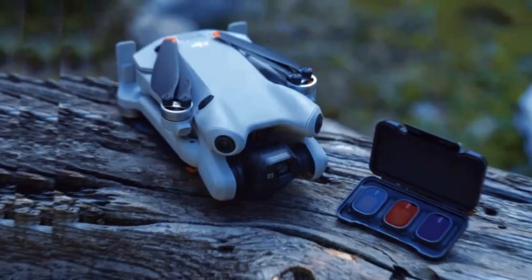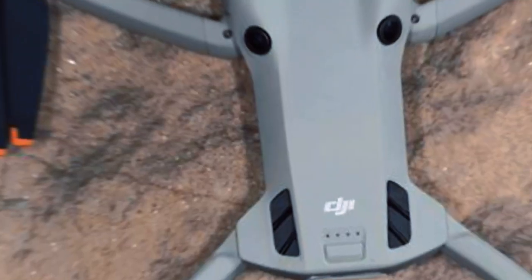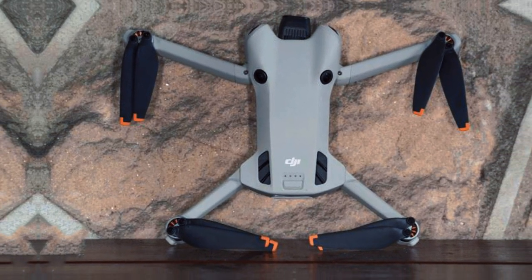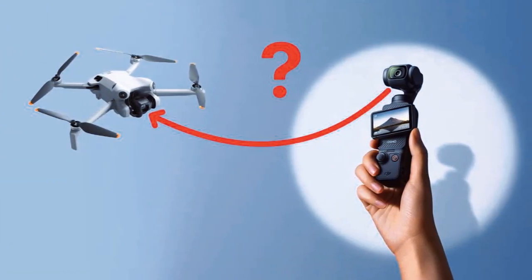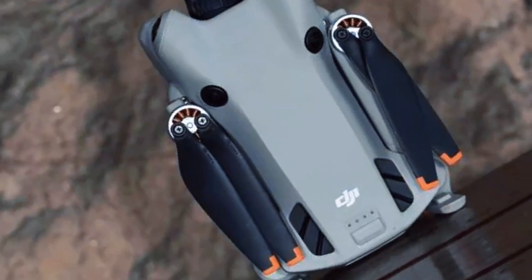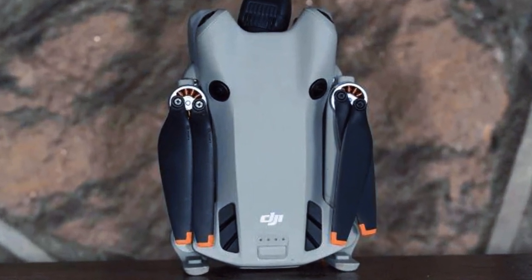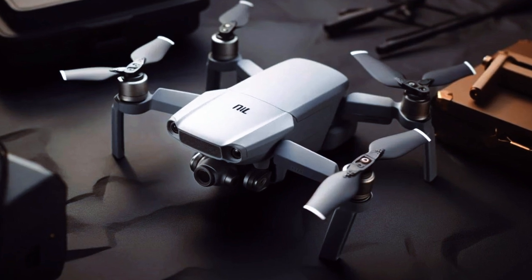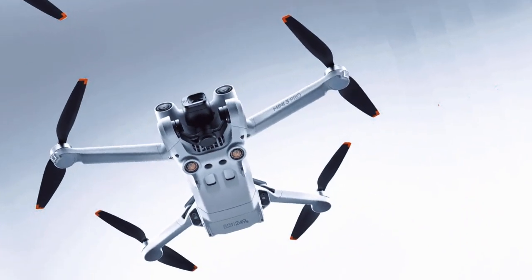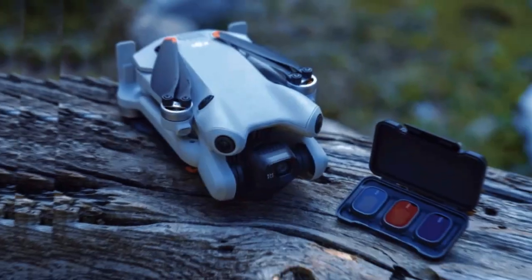The DJI Mini 5 Pro is set to make waves in the world of aerial photography and videography, thanks to its suite of advanced features that make capturing stunning visuals easier and more effective than ever. The drone's standout feature is its larger sensor, which is designed to capture more detail and depth in every shot. This enhancement allows for better performance in low-light conditions, increased dynamic range, and improved color accuracy.